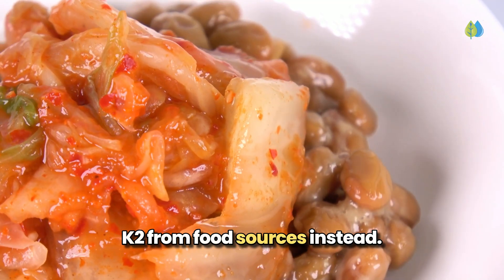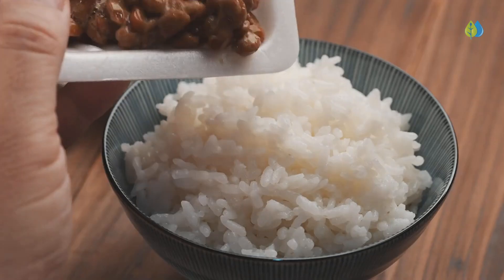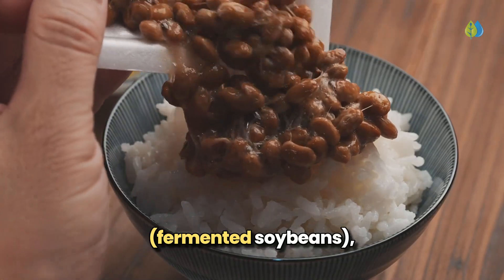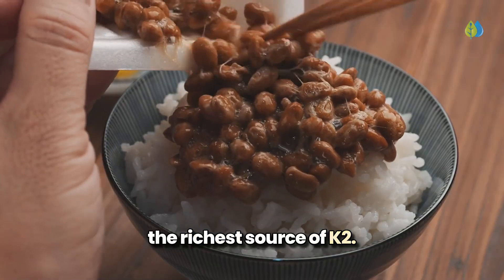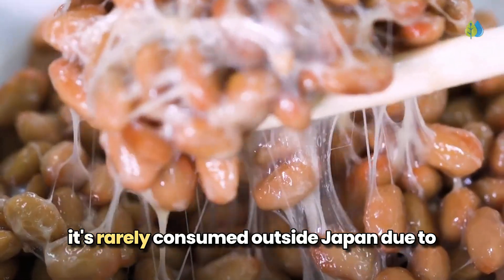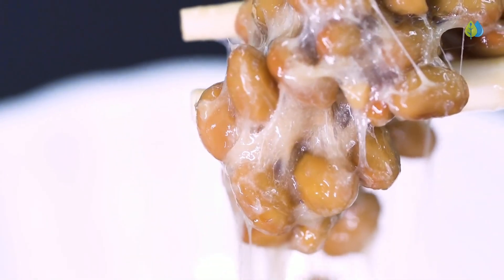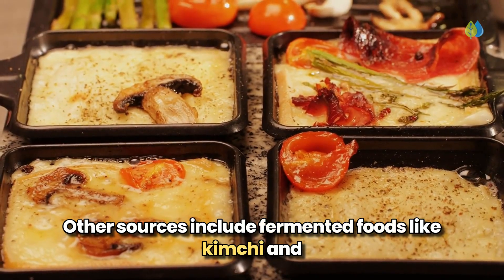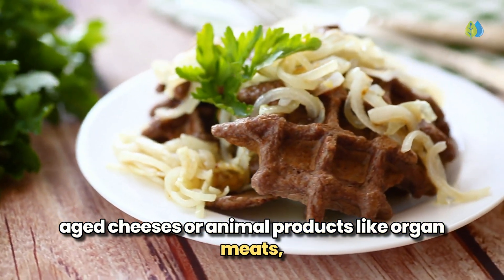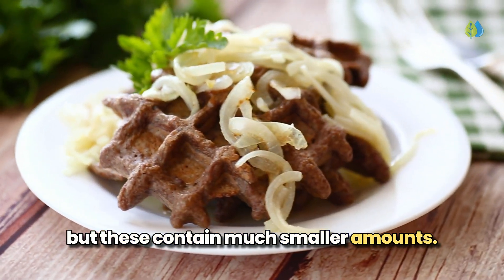You might wonder about getting K2 from food sources instead. To get 180 to 360 micrograms daily, you would need to eat 2 to 3 tablespoons of natto, a fermented soybean dish and the richest source of K2. While natto contains about 200 times more K2 than sauerkraut, it's rarely consumed outside Japan due to its strong flavor and slimy texture. Other sources include fermented foods like kimchi and aged cheeses, or animal products like organ meats, egg yolks, and dark chicken meat — but these contain much smaller amounts.